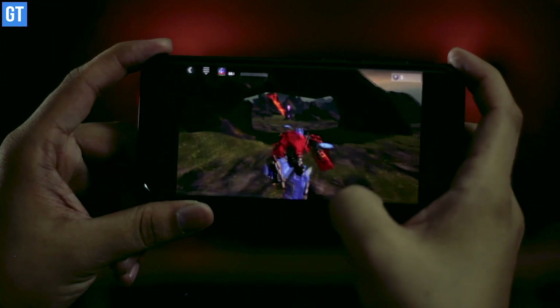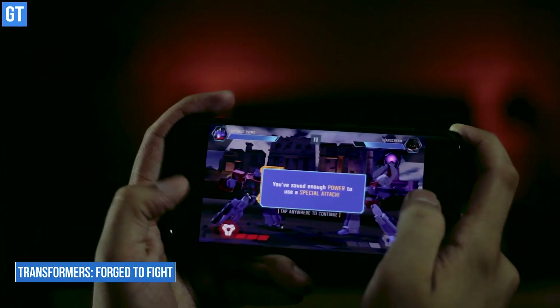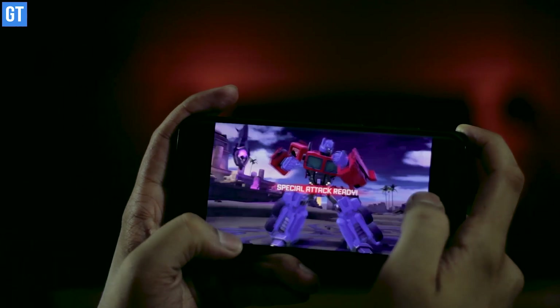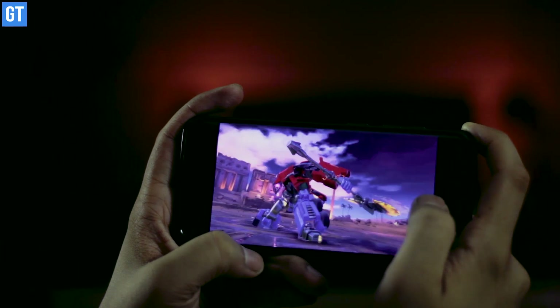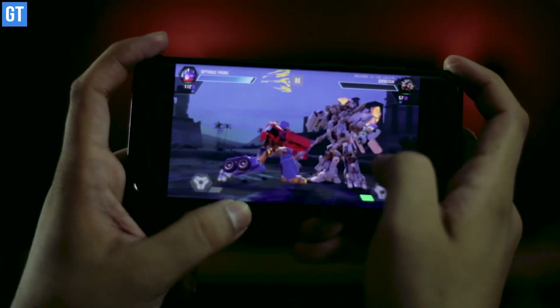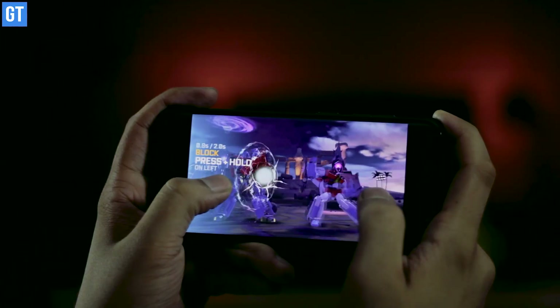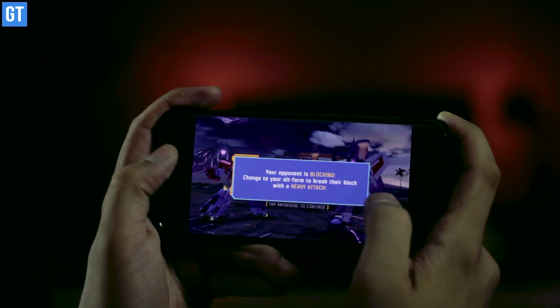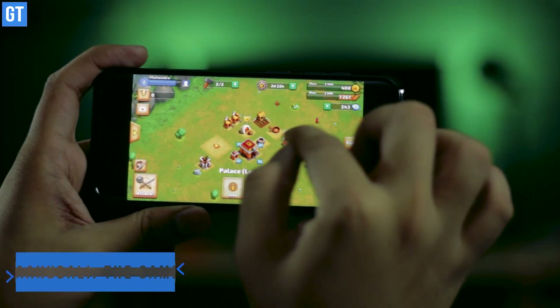Next you have Transformers: Forged to Fight, based on the popular Transformers movie franchise. Players get to control their favorite Autobots, Decepticons, and more. This action-fighting RPG lets you play as Optimus Prime, Bumblebee, Megatron, Soundwave, and many other Transformers we've been watching in movies for so long.